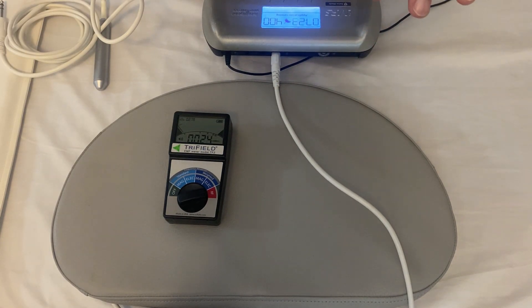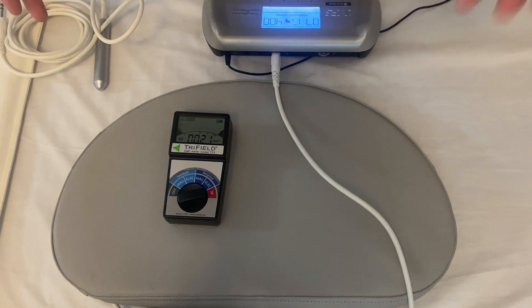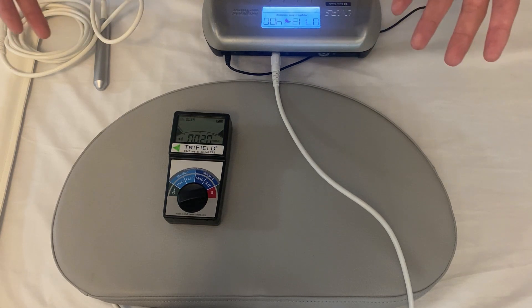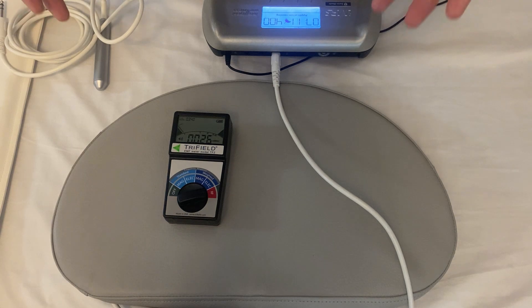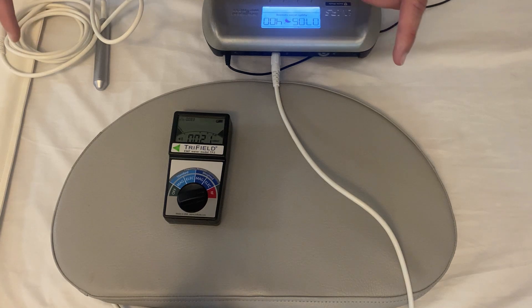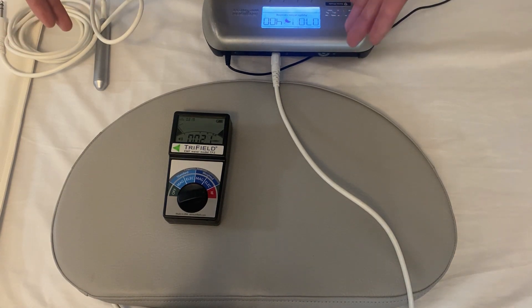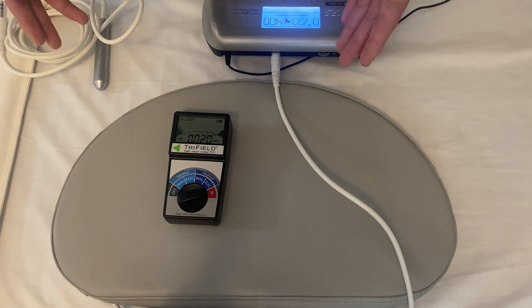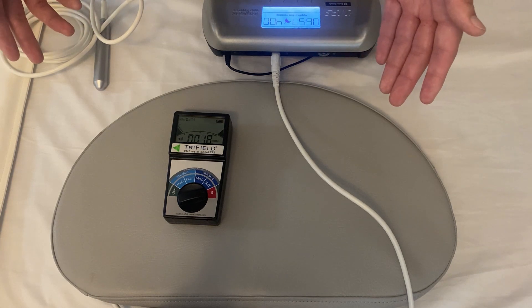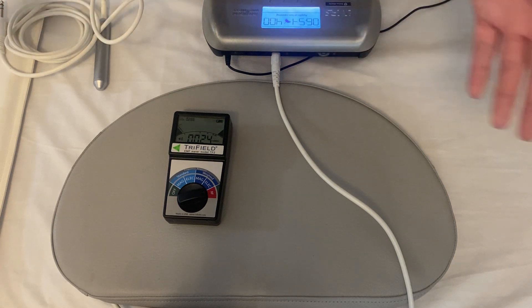This MLM product is the same brand that one of those unethical marketers promotes — the one making false claims about our mats emitting dirty electricity. Just like the other disinformation they put out, claims that the Healthy Wave mat has high-frequency dirty electricity are completely false and actually quite the opposite. Have you ever heard the saying, 'People who live in glass houses shouldn't throw stones'? This PMF mat is spitting off high-frequency dirty electricity and RF radiation — I can safely say this is not a product I would ever want to use personally.